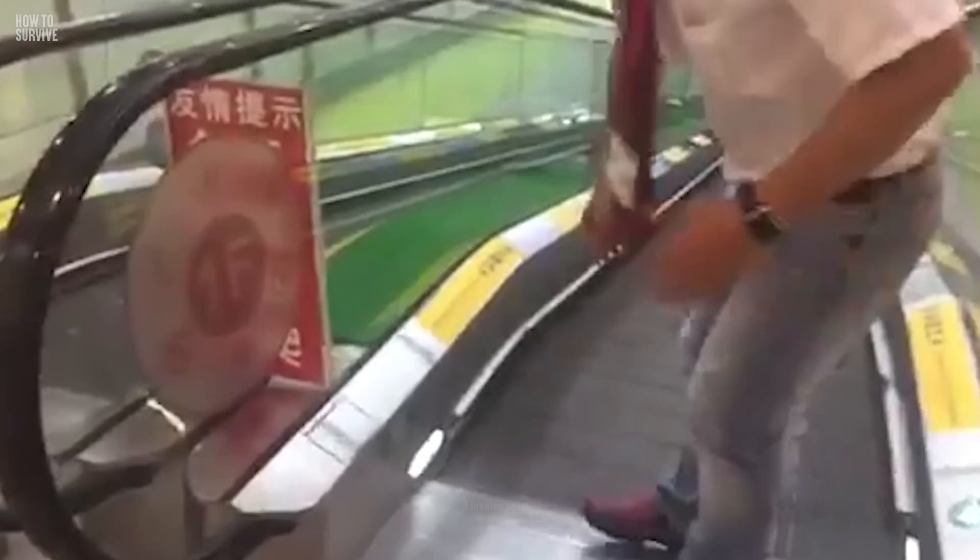Usually, there are emergency stop buttons at both the top and bottom of an escalator. Most emergency stop buttons are red, and they're on the right-hand side of the escalator. If you see someone in trouble or an escalator is malfunctioning, press the button. This could help reduce a lot of injuries.